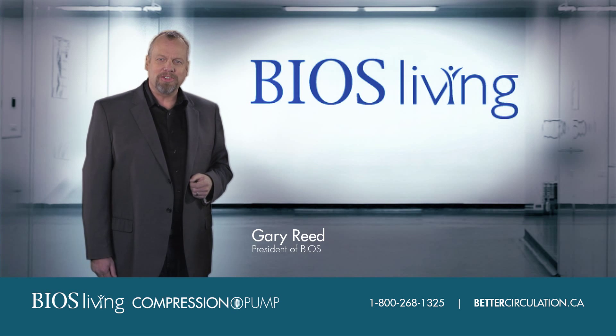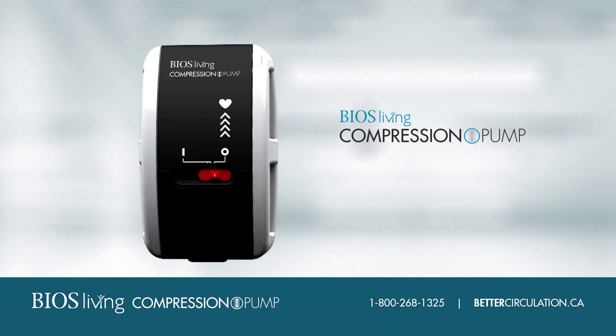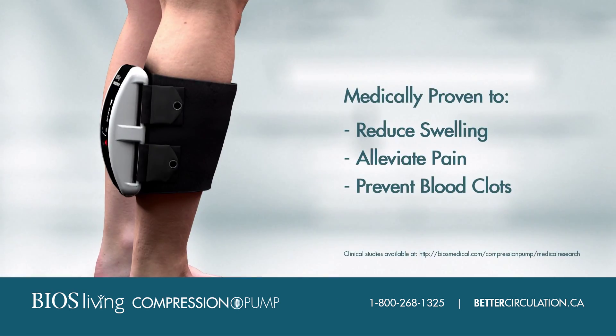Caring for a loved one made me want to focus our family business on home health care. Our latest innovation, the compression pump, is similar to technology used in hospitals to treat poor circulation.